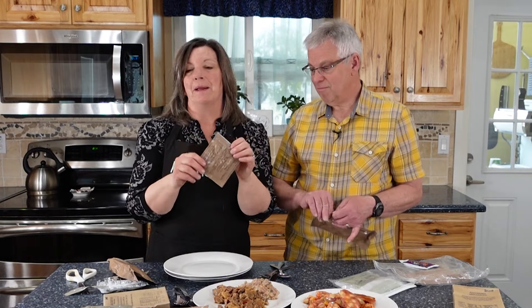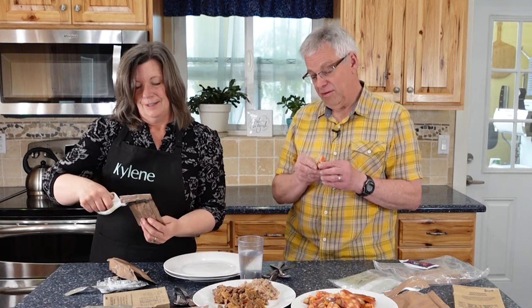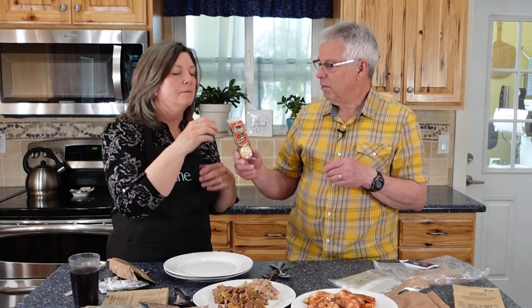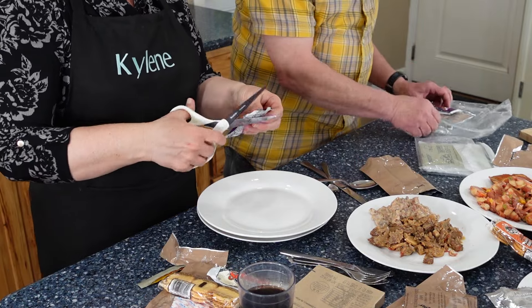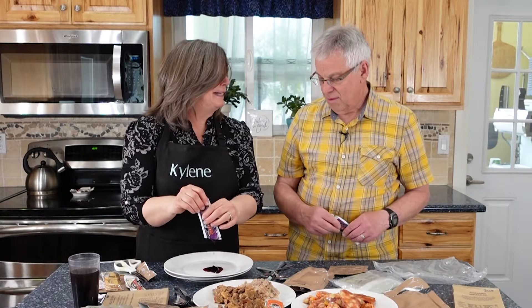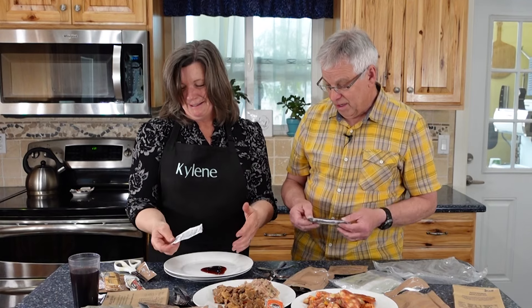This is Austin peanut butter crackers — that's actually not too bad. I can smell a little bit, but it's not as bad as I thought it would be. This is the grape jelly, which I'd imagine would do better because of the sugar content, but the texture is kind of ooey.